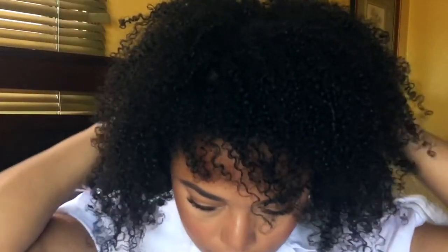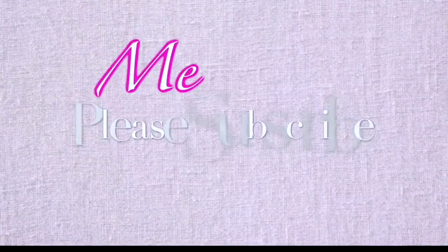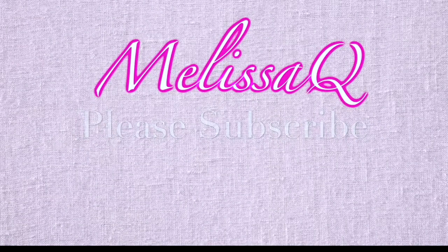Hey beauties, it's Melissa Q and I have not come with a tutorial in such a long time, but you guys have been asking about this day glow go-to so let's go. Hi guys, we are back with another video and today's video is all about the BECCA and Chrissy Teigen collection.